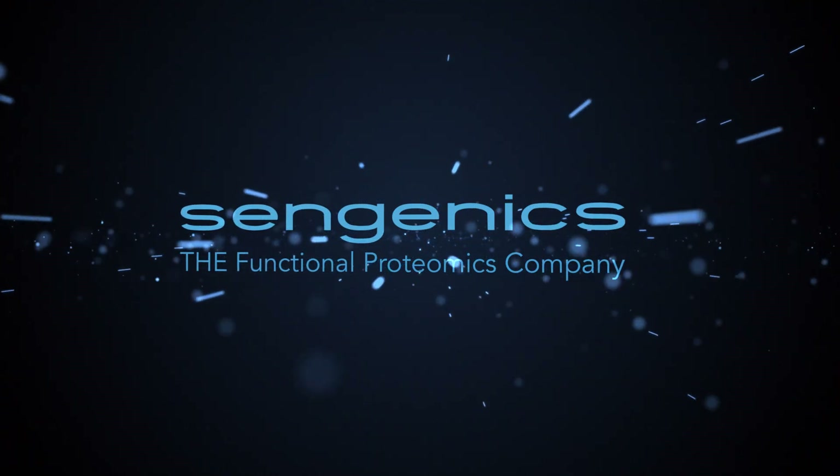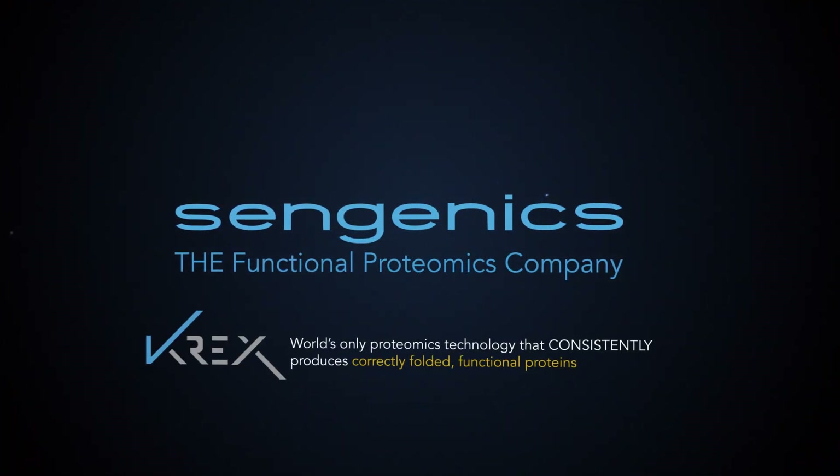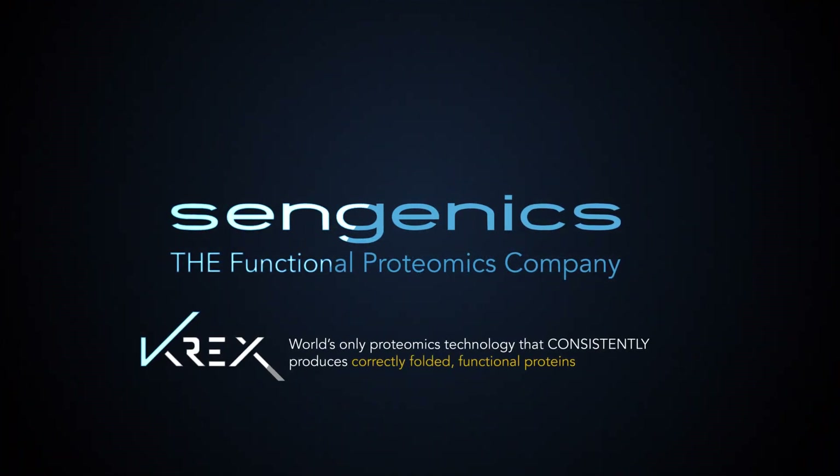Cengenics is a functional proteomics company that leverages its patented CREX technology for production of full-length, correctly folded and functional proteins. CREX was developed at Cambridge University by the company's CSO, Professor Jonathan Blackburn.